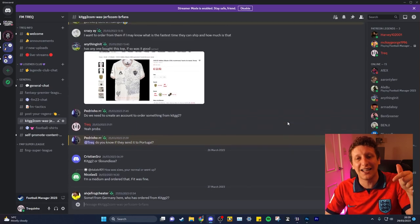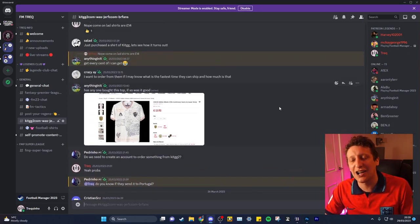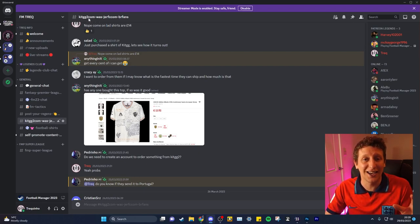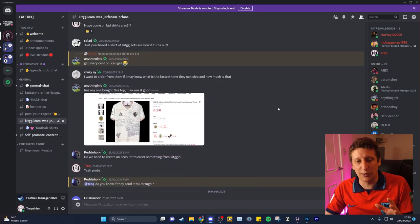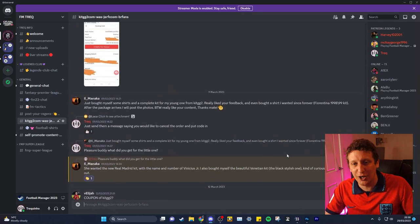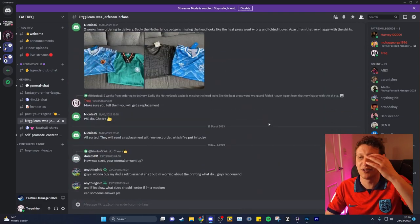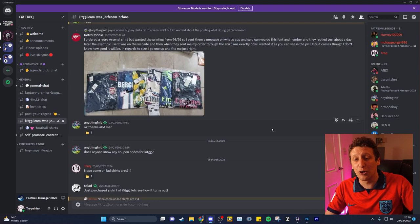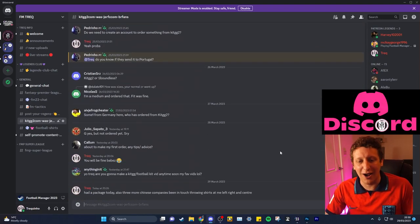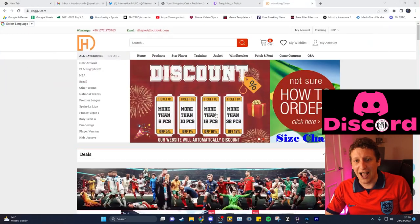This is my Discord - there is a link down in the description. We have our own Discord page which is named kitgg2.com, as you can see there. This is where all the lads in my community chat about delivery, show off the shirts they've got, any delivery problems, size problems. I suggest that you join the Discord down in the description.